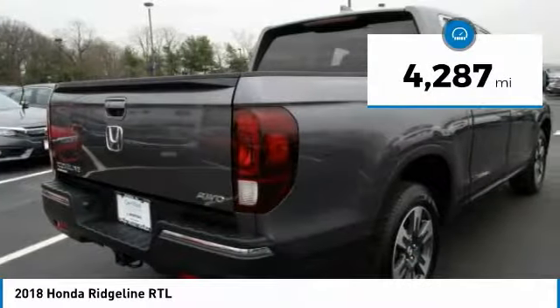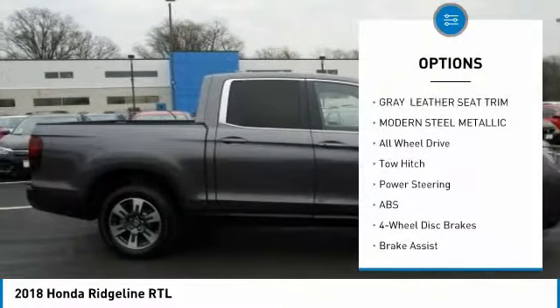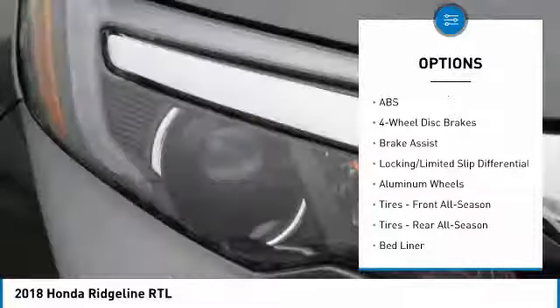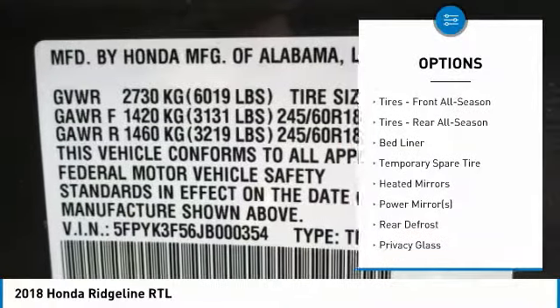This vehicle has less than 5,000 miles. Here are some of this vehicle's great options: remote engine start, stability control, traction control, steering wheel audio controls, power passenger seat, and anti-lock braking system.